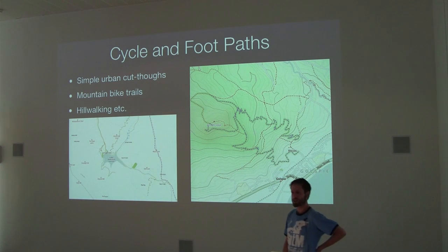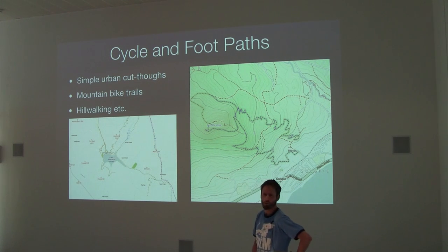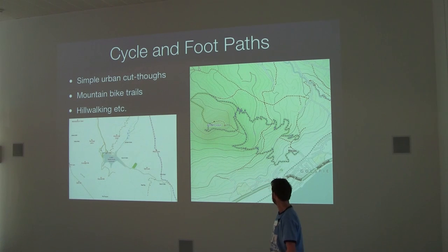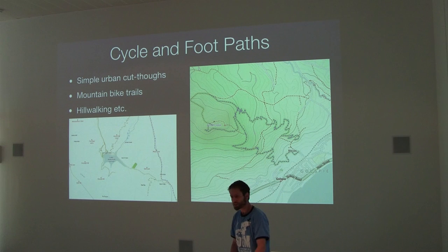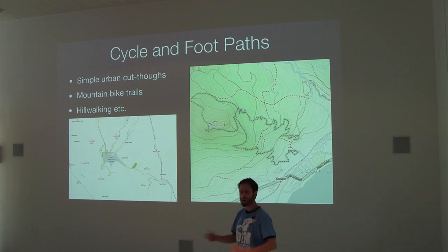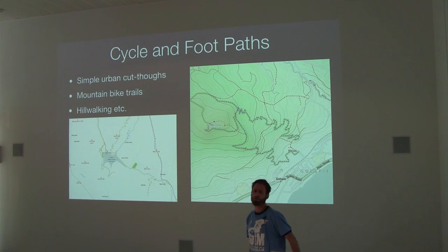I started using the Cycle Streets app — the guys from Cycle Streets are here — and that was kind of my first introduction to OpenStreetMap: seeing that this is a really useful dataset, but noticing there were bits that were missing, and then finding out I could add bits. If lots of people like me added bits, then suddenly we had a growing map. So now it is, I think, the best cycle map. Just simple cut-throughs in the urban environment — a lot of people know you can nip down there — get added, and a routing engine can send you down there. You get all this local knowledge right across the country, and that's really useful.